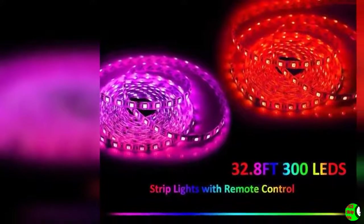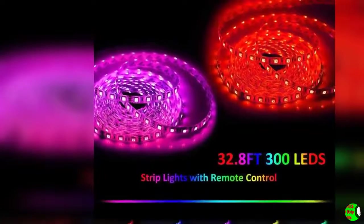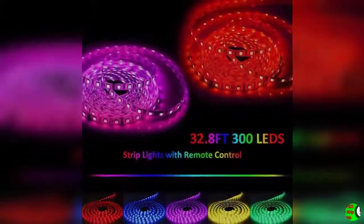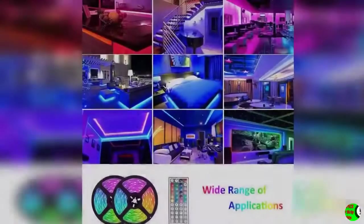Cuttable and linkable: each 3 LED lights can be cut and connected along the mark without damaging the remaining strips. You can mix and match the length and size that suits you, and install it wherever you want.